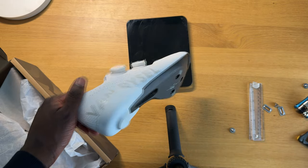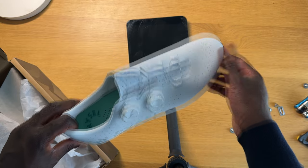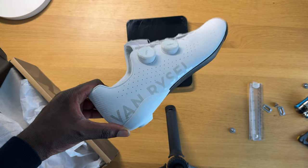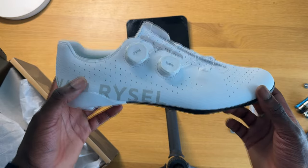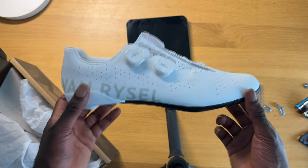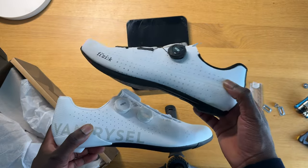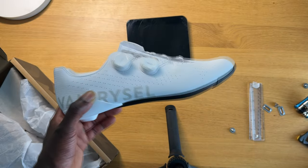I'm going to head to the Decathlon store and continue the video there while returning these. I'll also show you the size 44 — in the 44, the forefoot space issue is reduced, but I've had to compromise by wearing a shoe that's too small in terms of length. That would also affect cleat position. So basically, they don't fit, not because of the length, but because of the way the shoe is designed around the forefoot.